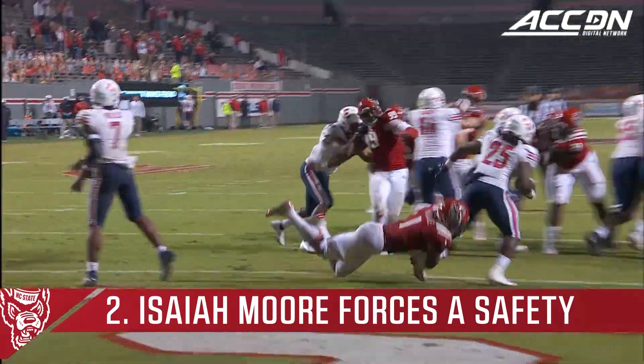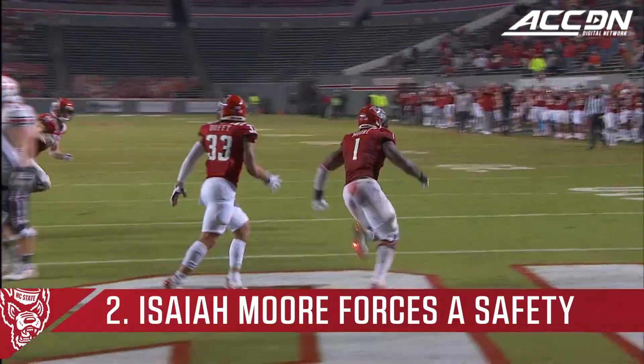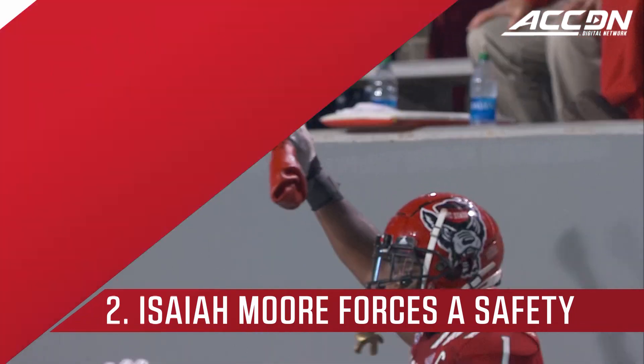Isaiah Moore on the tackle of Pickett. Look at him get off the spot and just hunt him down. Excellent job to hang on and not let him free to get out of there.